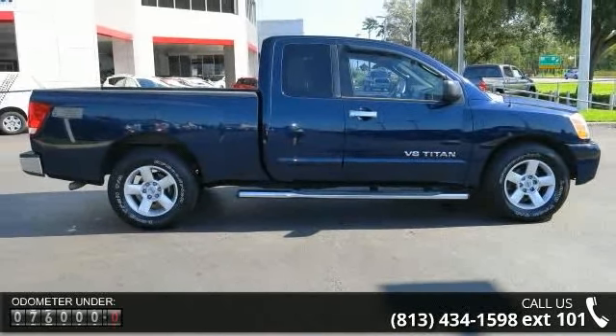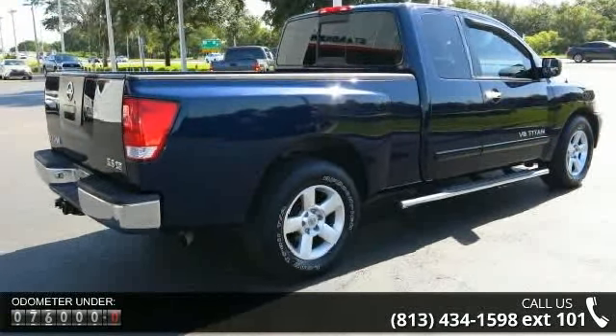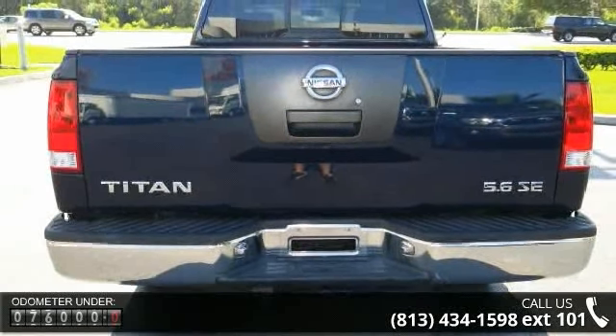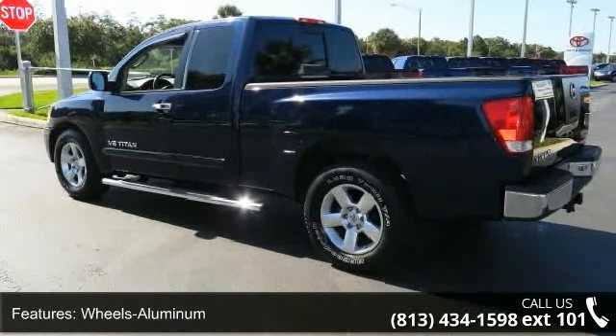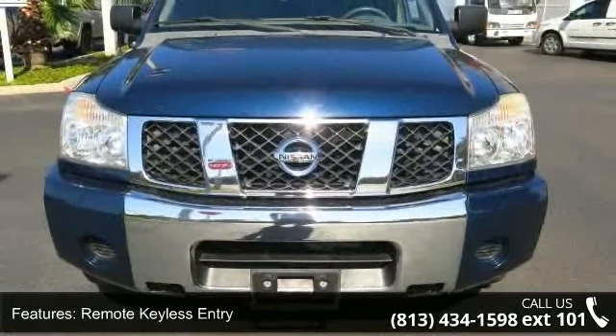Some of the top features included with this vehicle are: MP3 sound system, aluminum wheels, remote keyless entry, tilt wheel, ABS four-wheel brakes, four-wheel disc brakes, security system, cruise control, leather-wrapped steering wheel, and bucket seats. This vehicle shows low mileage and has a smooth ride.